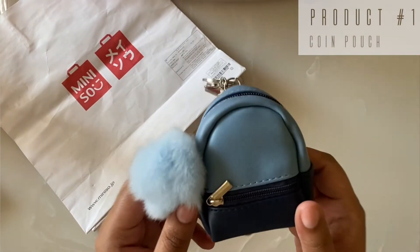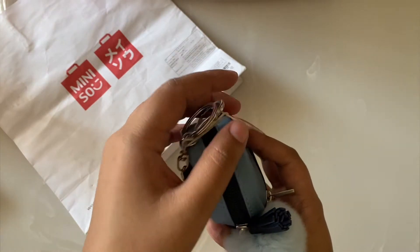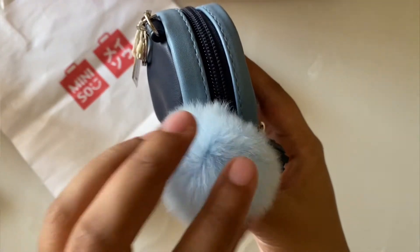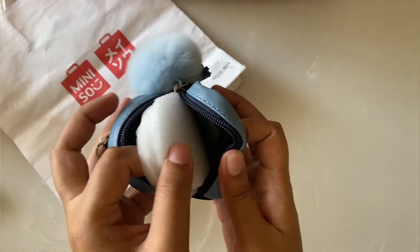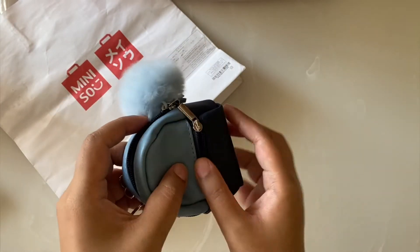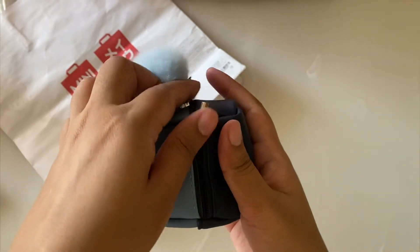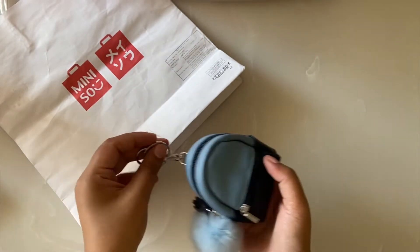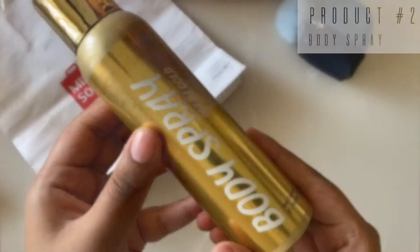The first product we'll be talking about is this cute little coin pouch. It is a single pouch and it has a really soft fur ball attached to its zip. It has no inner pockets — there is a cute little zip detail but it is only for looks. It also has a keychain feature attached so that you can easily hang it on your bag. Overall this product is really cute and handy.